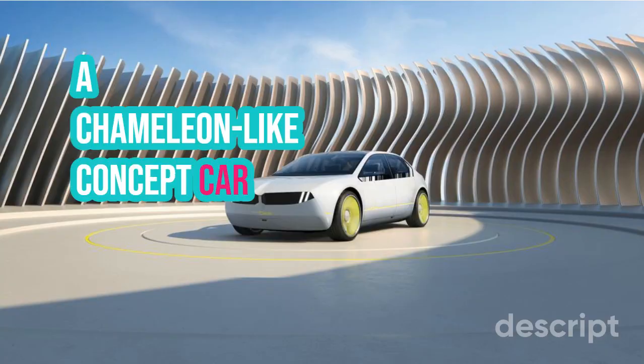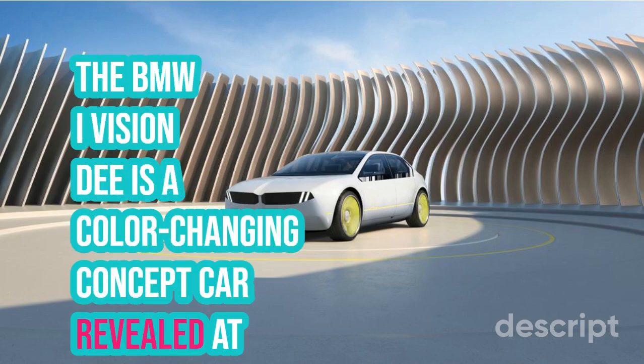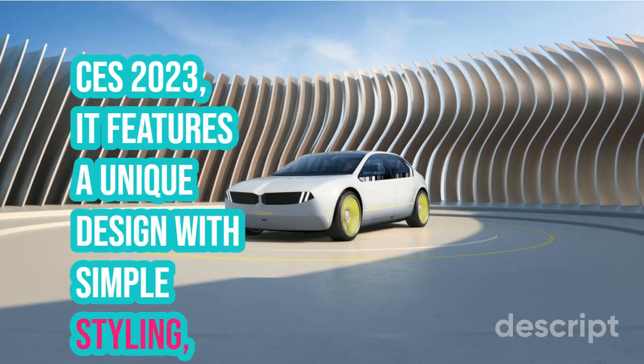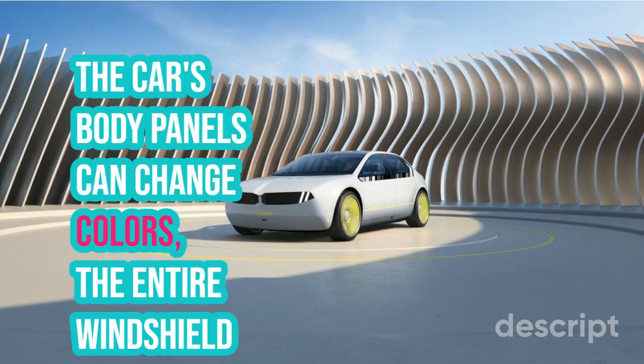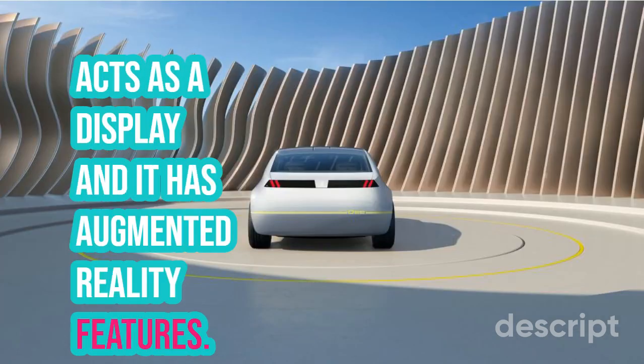The BMW iVision-D is a chameleon-like concept car revealed at CES 2023. It features a unique design with simple styling, and its body panels can change colors. The entire windshield acts as a display, and it has augmented reality features.